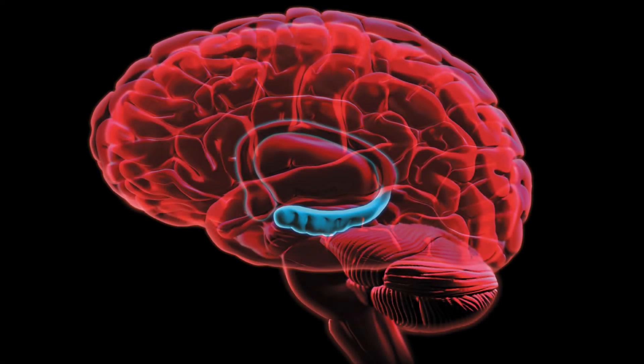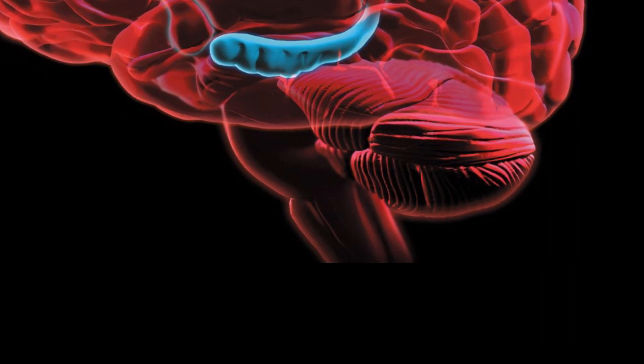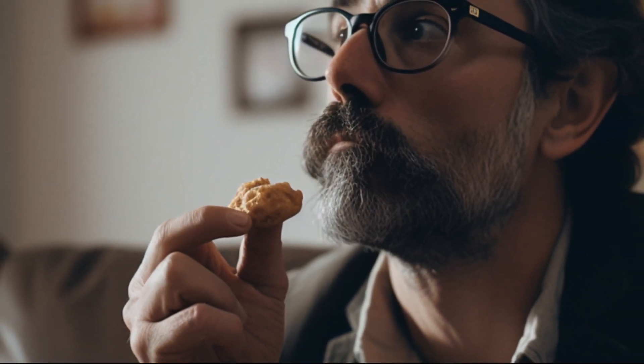The Medulla oblongata is responsible for vital functions such as controlling heart rate, blood pressure, breathing, and reflexes like coughing and swallowing. When you swallow a piece of food, the medulla oblongata coordinates the muscle movements involved in the swallowing reflex to prevent choking.